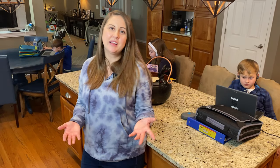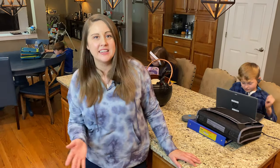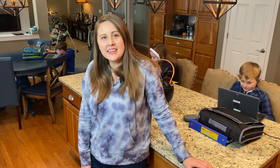Basically, for us our kitchen has kind of become our classroom. You can see the older two kids are right behind me — their learning station is our kitchen island, and then Bennett's right over here at the kitchen table. It gets a little chaotic but it works for us.